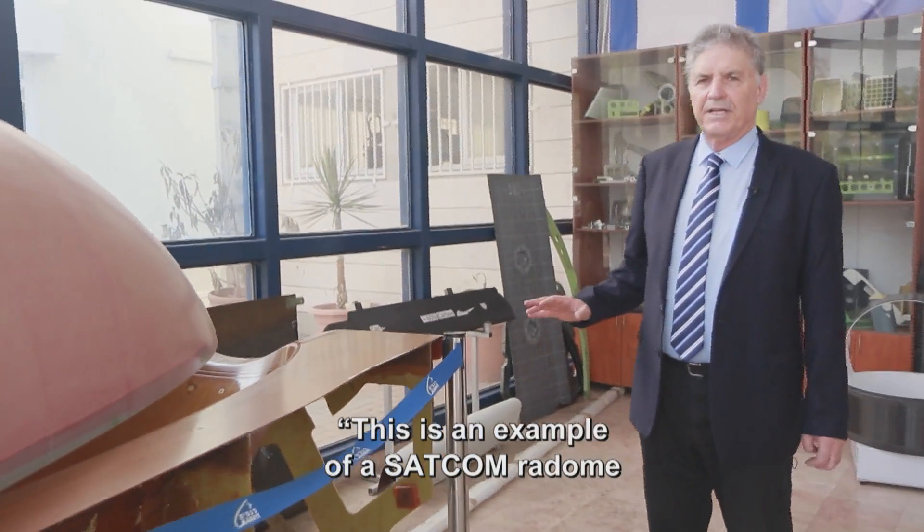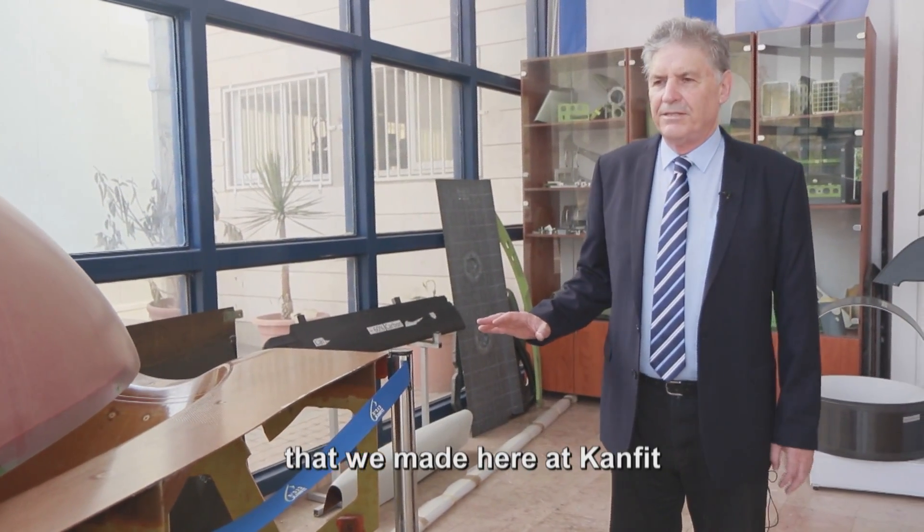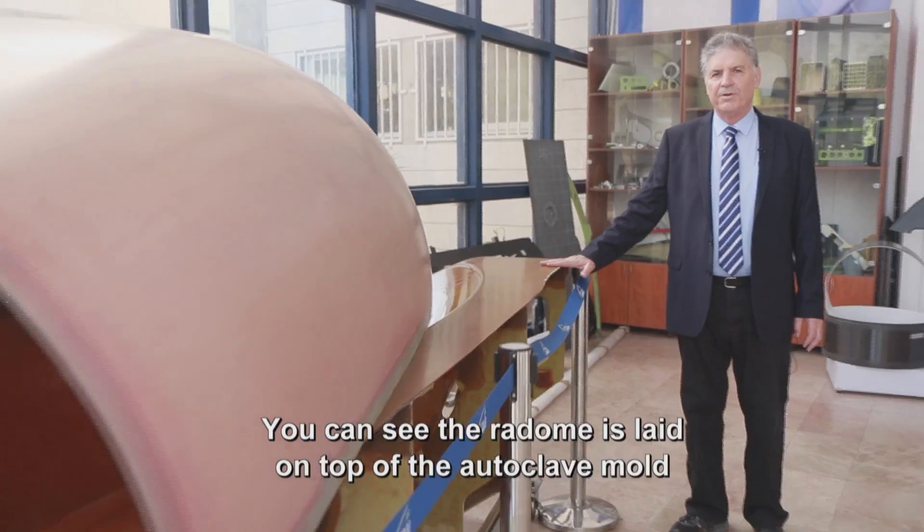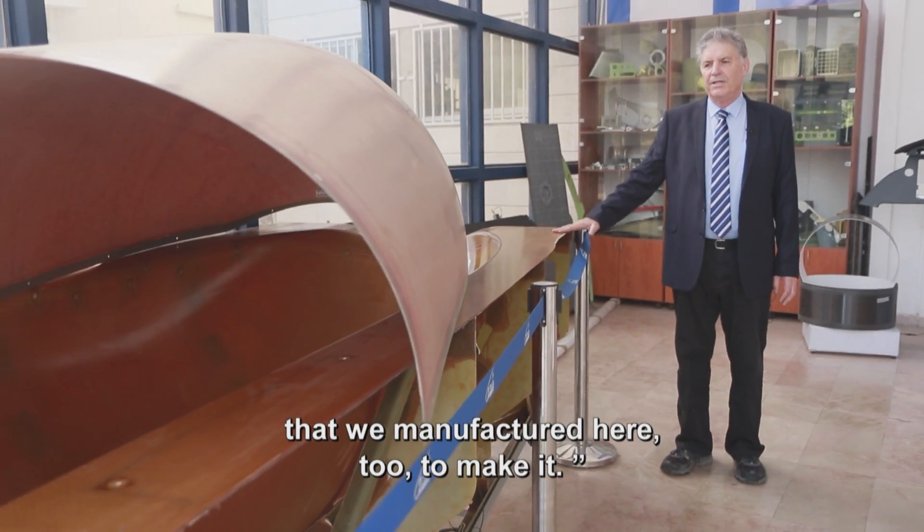This is an example of a SATCOM radome that we made here at CanFit. You can see the radome laid on top of the autoclave mold that we also manufactured here to make it.